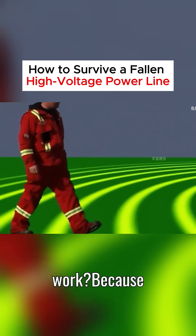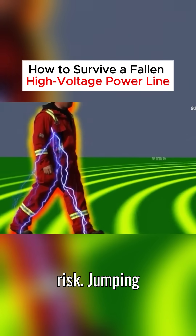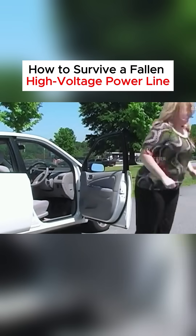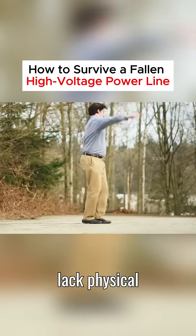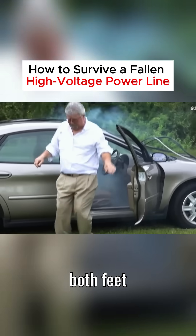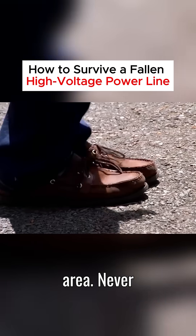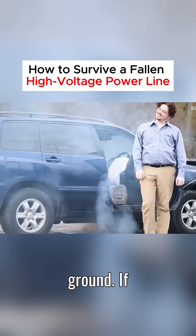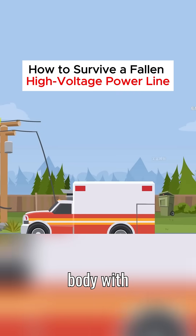Why does this method also work? Because when walking, your feet are in constant contact with the ground, increasing the risk. Jumping with both feet together reduces the time in contact with the ground and minimizes danger. If you lack physical strength or balance, keep both feet firmly on the ground and slide slowly out of the electrified area. Never lift your feet off the ground — if your feet lose contact, the electrical current will instantly pass through your body with fatal consequences.